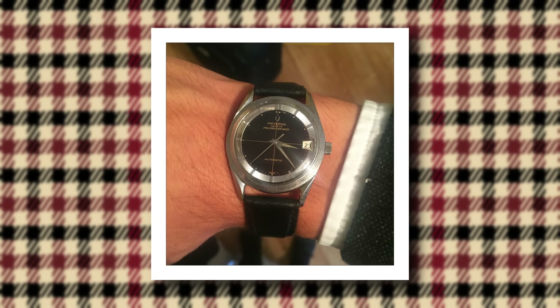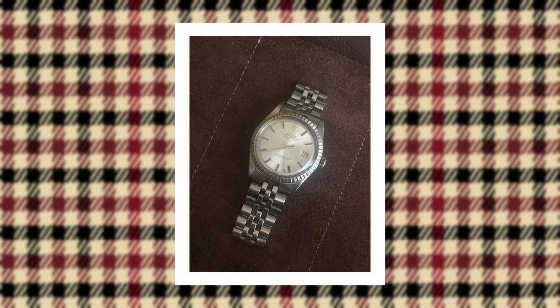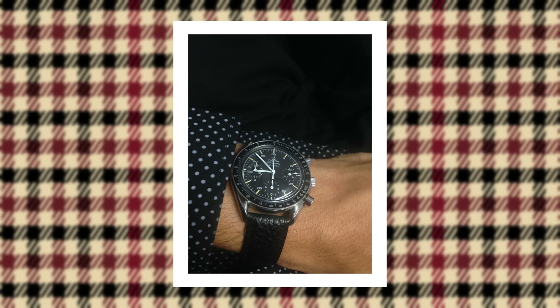Became interested in them, joined a few forums, read a few books, and then around 16 I was fully specialised in vintage watches. Bought my first Rolex Datejust and got into some more interesting Omegas and military watches — and that was the start of it.